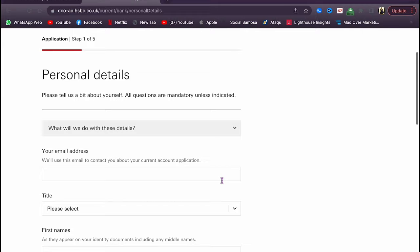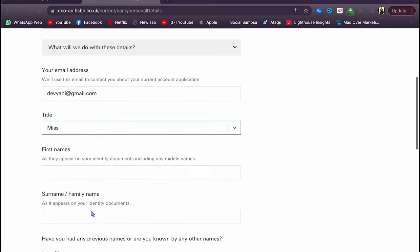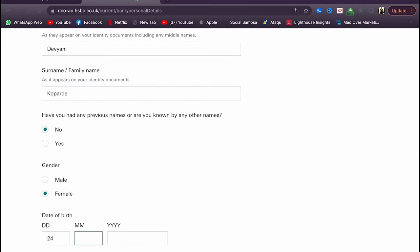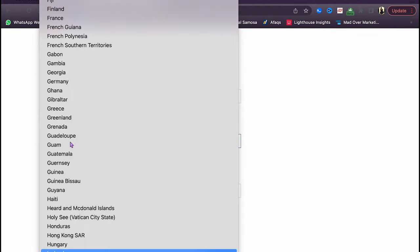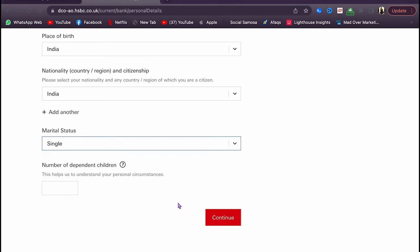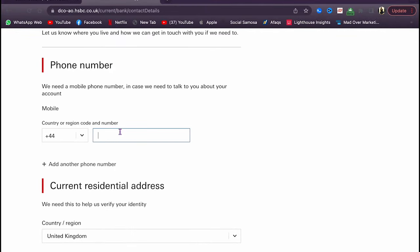Click 'confirm and start.' Enter your email address, then fill in your title, first name, and last name. Answer whether you have any previous names, enter your gender, date of birth, place of birth — India — and nationality — Indian. Then fill in your marital status and number of dependants. For contact details, enter your phone number.